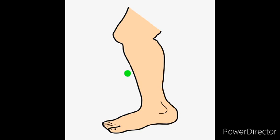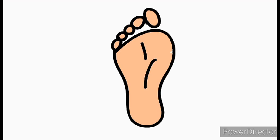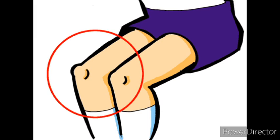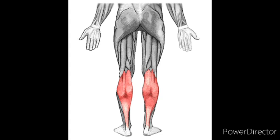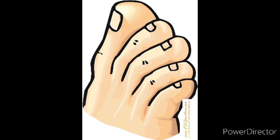Leg. Our leg helps us to stand. This is ankle. What is this? Foot. This is knee. We kneel with our knee. This is calf. And this heel. And the last is toes. We have how many toes? We have ten toes.